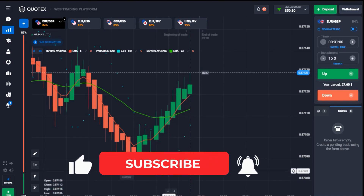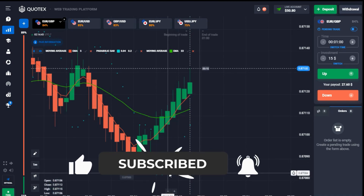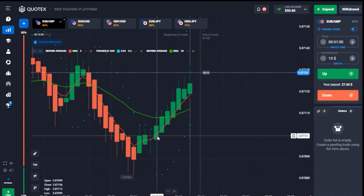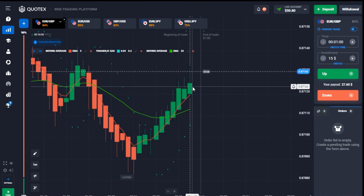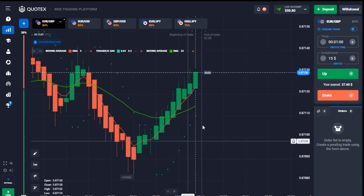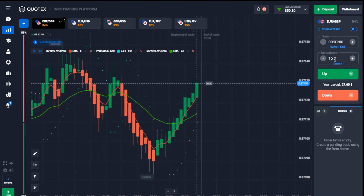If your Parabolic SAR is just starting out it's going to signal when the trend is about to move, not when it's already extended. That's why I mention making sure you take the trade when the SAR dots are just starting. Good one there! I'm going to increase my balance to $50 and take a $30 trade.